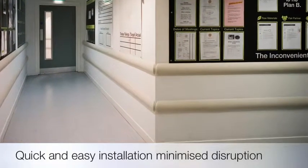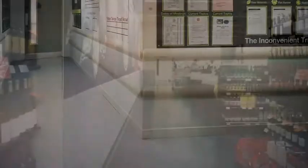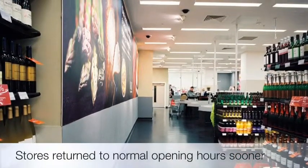And to minimize disruption to sales, the quick and easy installation of Acrovin sheet and profiles meant that stores could return to their normal opening hours sooner.